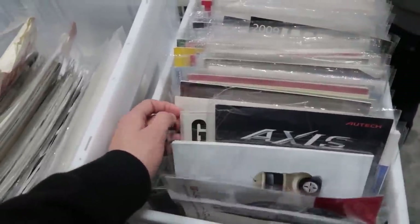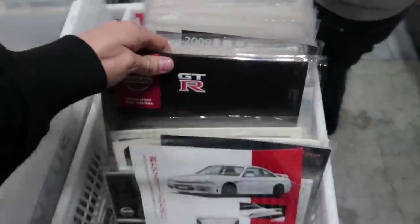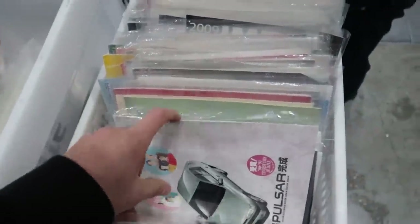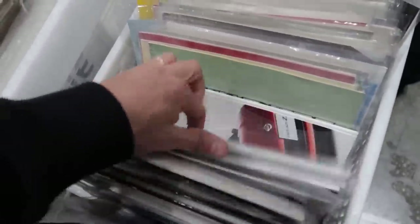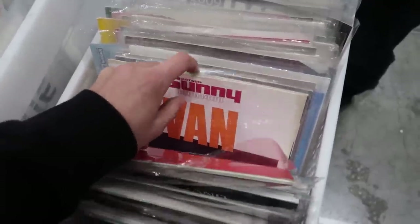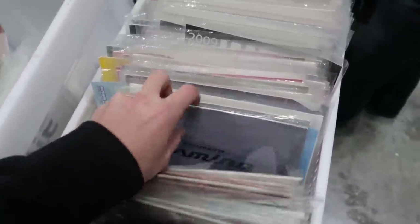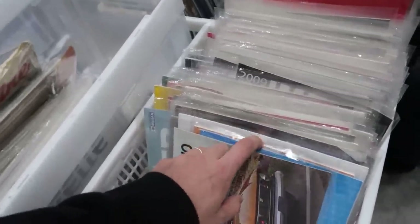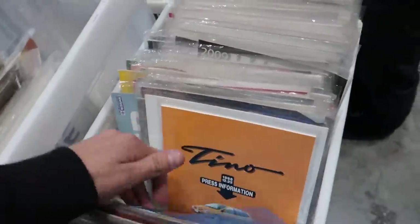Was that an R30? No. Let's keep going. GTR book for the 35 — don't care about that. Fair Lady Z, Pulsar, El Grint. It'd be cool if we found an old Cherry one, but that would be expensive. I'm going to go through all of these and see what we can find. Sunny van, Paravan — so many cool ones in here. Hopefully we get the ones that I want. I'll just buy anything that's old and cool, if I'm being honest. B210.